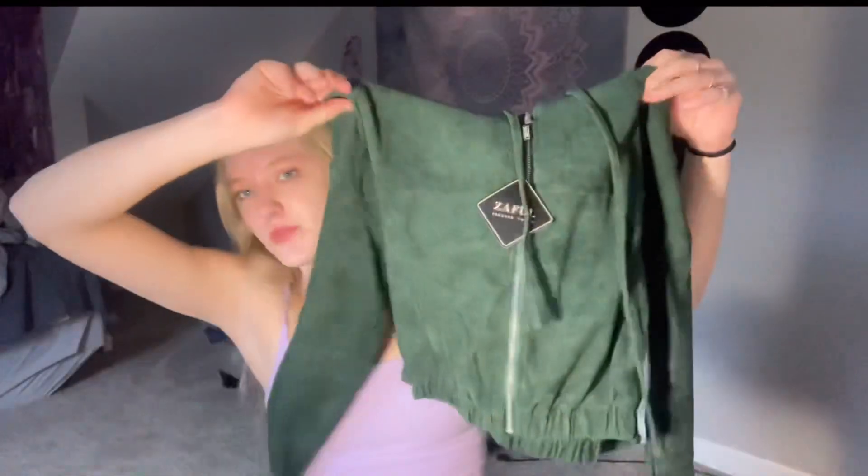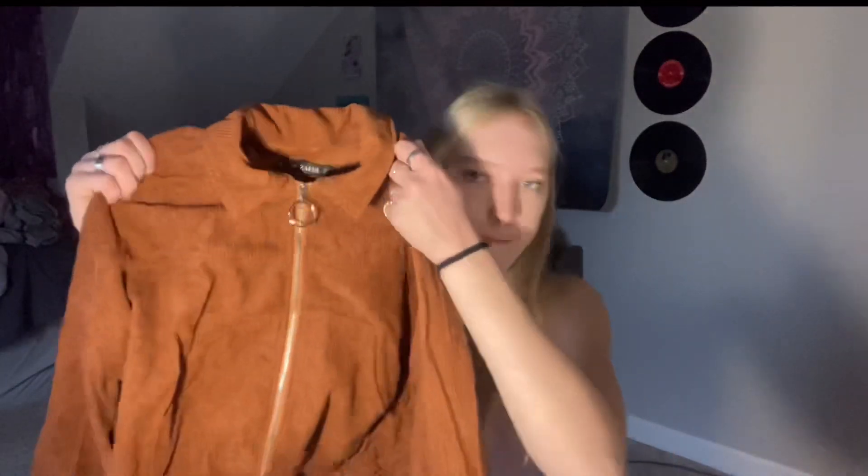I got these two little jackets from Zaful — both corduroy. The first one is green and really cute, it has strings, a hood, and is scrunched at the bottom. The second one is brown with more of a collar to it and a zipper. I'll probably leave them unzipped most of the time, but I love them both.